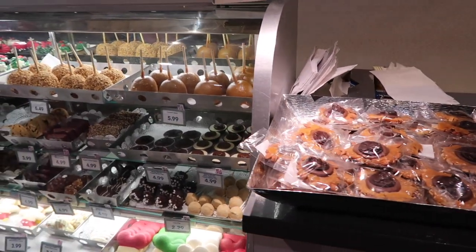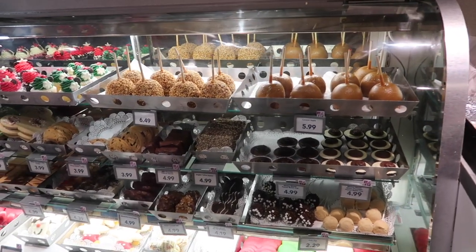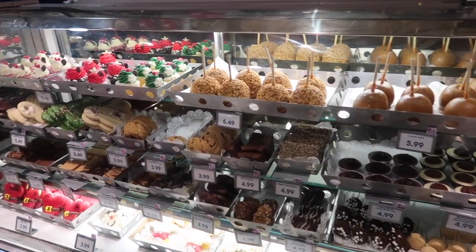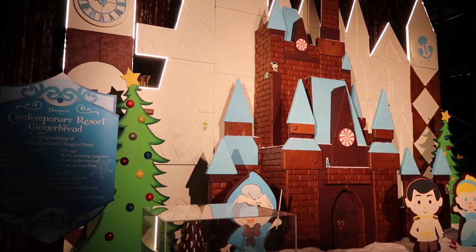I really hope it cools down soon because I really want to warm up, it's so cold. It seems to be a little cooler over at the Contemporary. In the merchandise shop they also have food which they must make on-site — it looks delicious, and those Christmas cupcakes look the best.